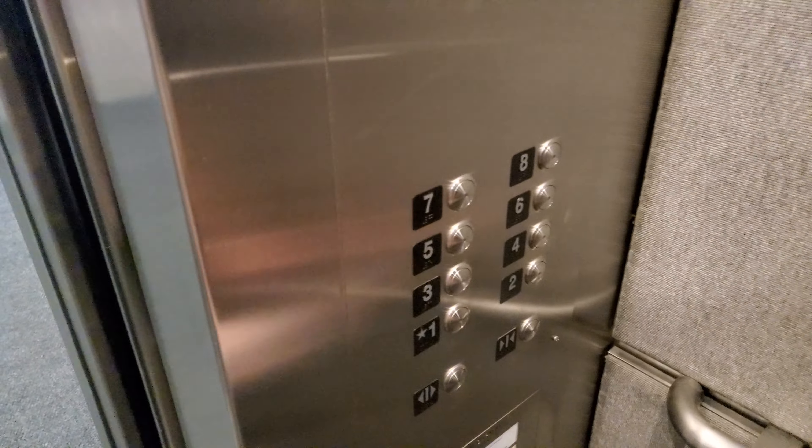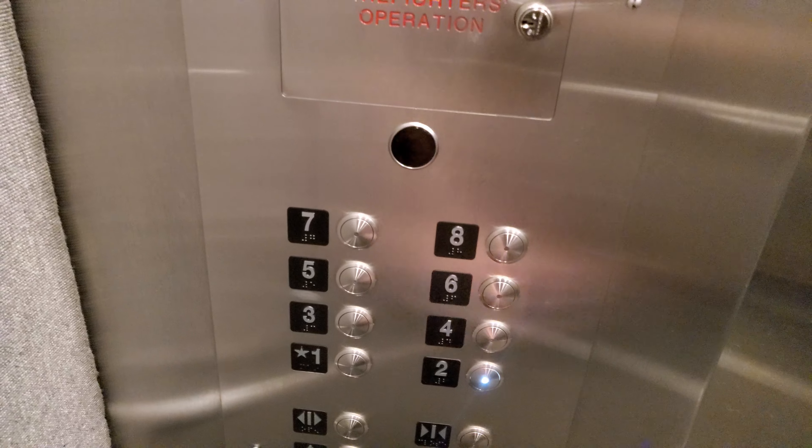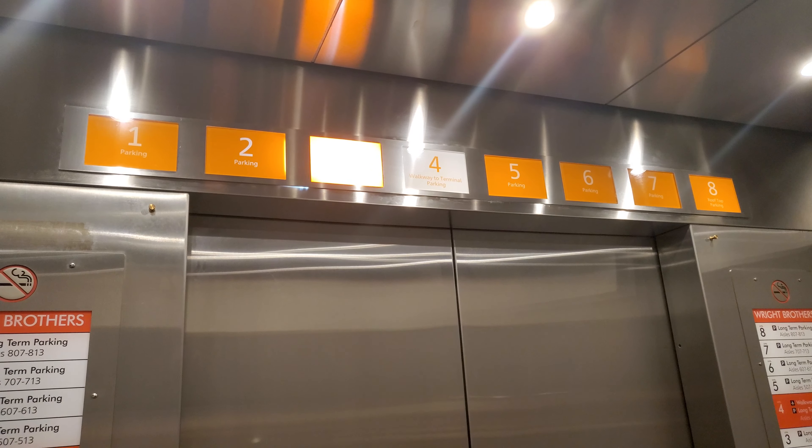One — maybe it's locked. Two? Yep, two works. Two. These were just modernized. Four, two.